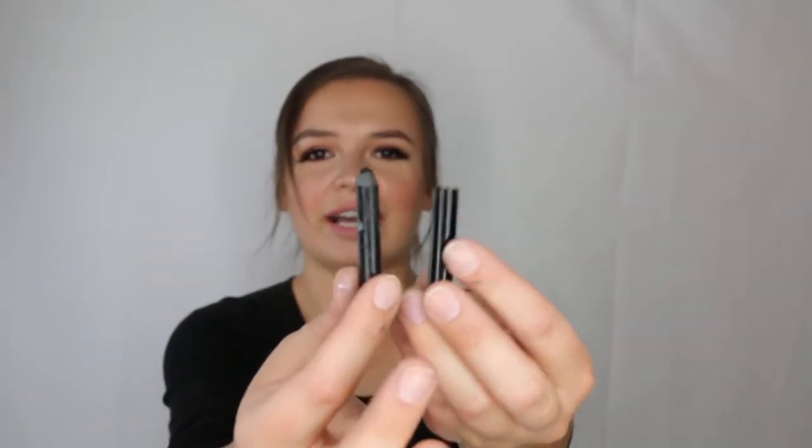Here's a makeup empty — the Makeup Forever Aqua XL eye pencil, almost completely used down to the wire. It's the best waterproof pencil on the market, and I already have two backups — one for myself and one for my kit.